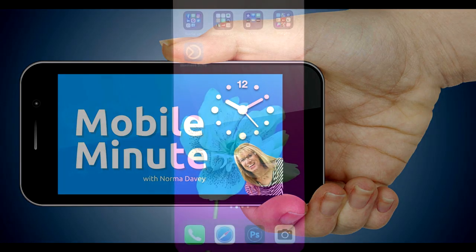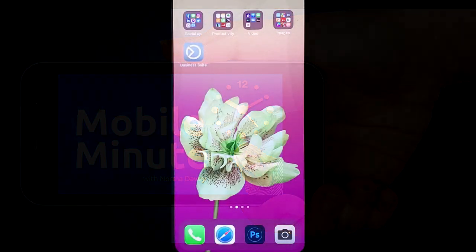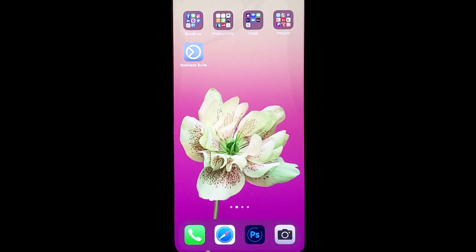This is Norma Davey with your Mobile Minute. Do you have a Facebook business page? Are you posting stories? Let me show you a quick tip.